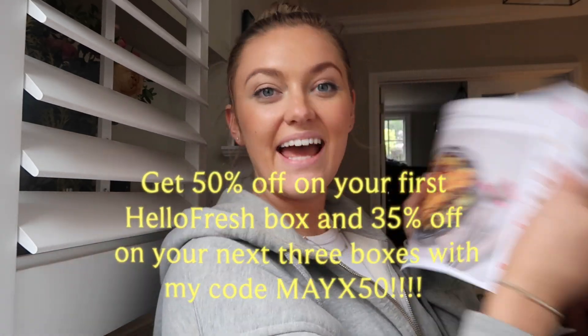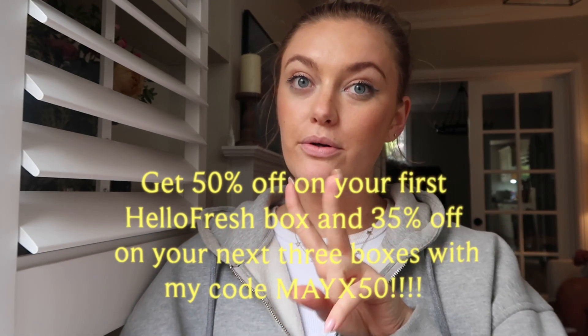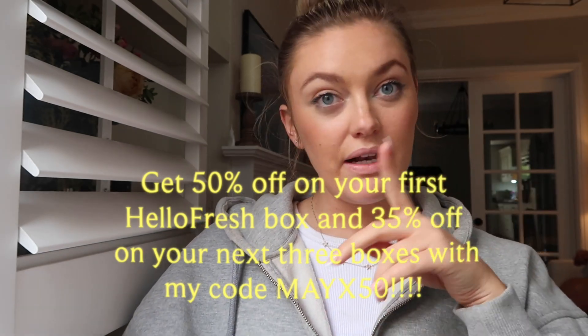Hey guys, I just wanted to hop in and tell you about today's sponsor, which is HelloFresh. If you've watched me for a while, you'll know I've actually worked with HelloFresh before and I've ordered their boxes myself unsponsored — I really love the concept. Essentially, they deliver meals to your house that are really easy to make. You can even select ones that take 20 minutes, which is so good if you're living a hectic life. They also offer a lot of vegetarian and pescatarian meals.